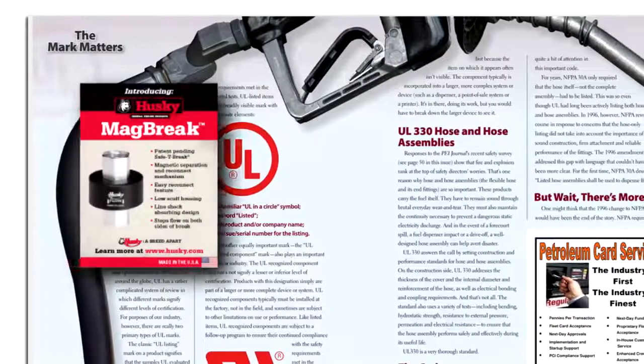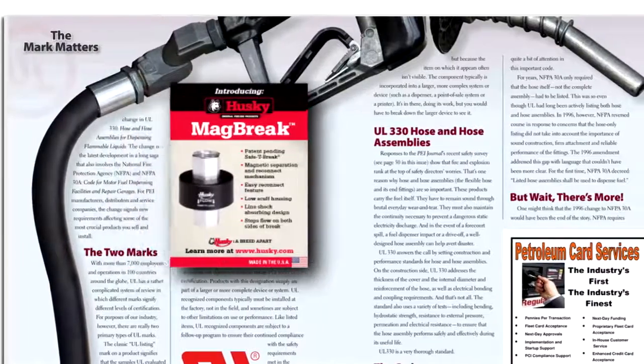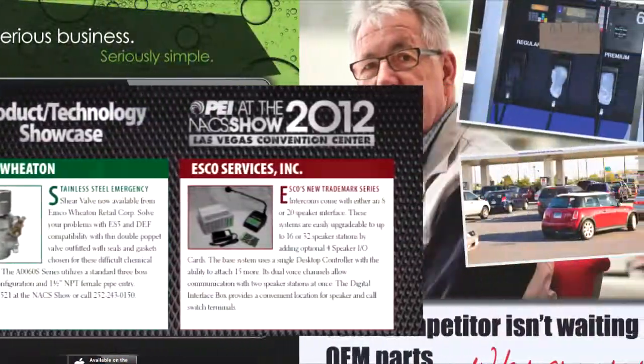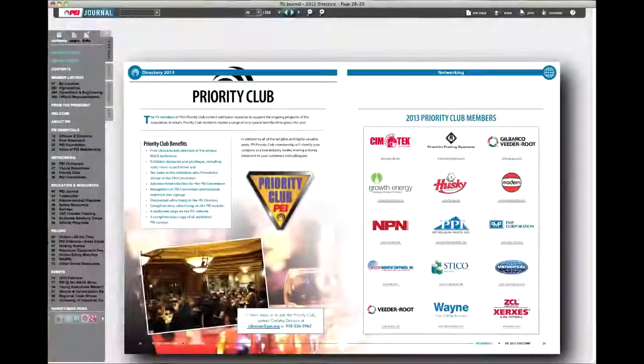Along with a variety of traditional print advertising options — including business card, display, and showcase ads — PEI introduced three new options in 2013 available exclusively in our digital editions.